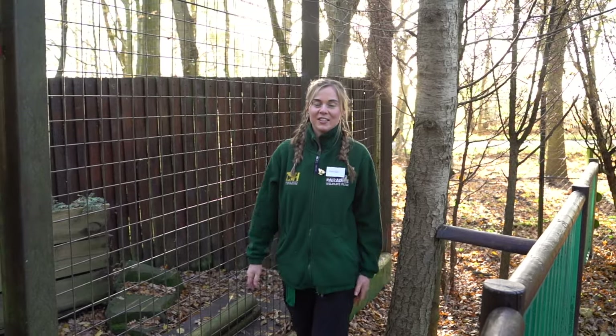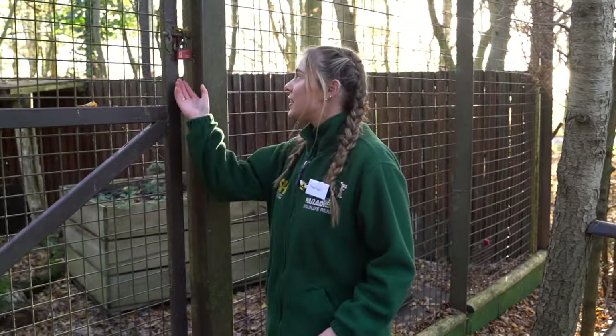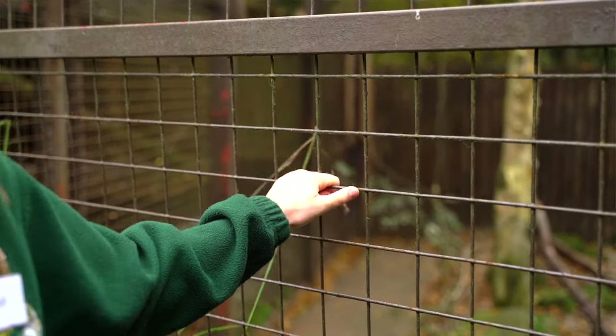As zookeepers we start our day in the morning at eight o'clock, and the first thing to do as a snow leopard keeper is to head down to their habitat and make sure the enclosure is nice and secure. That means checking the locks, making sure they're all locked, and also that the fencing, roofing, and all the furniture is okay and not damaged.